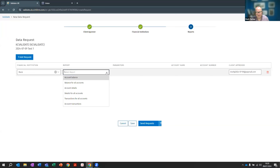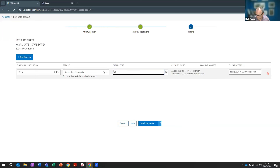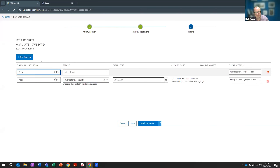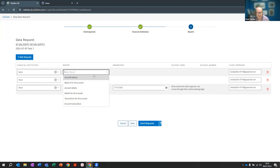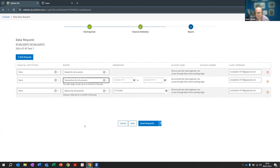I can decide what type of data I want to receive — balance for all accounts at 31st December 2023. You can add multiple requests within the same confirmation. The main three types are: balance for all accounts, details for all accounts, and transactions for all accounts. You can also request for a specific account by account number. You don't actually need to know the client's bank accounts in advance — you just request the data you want.